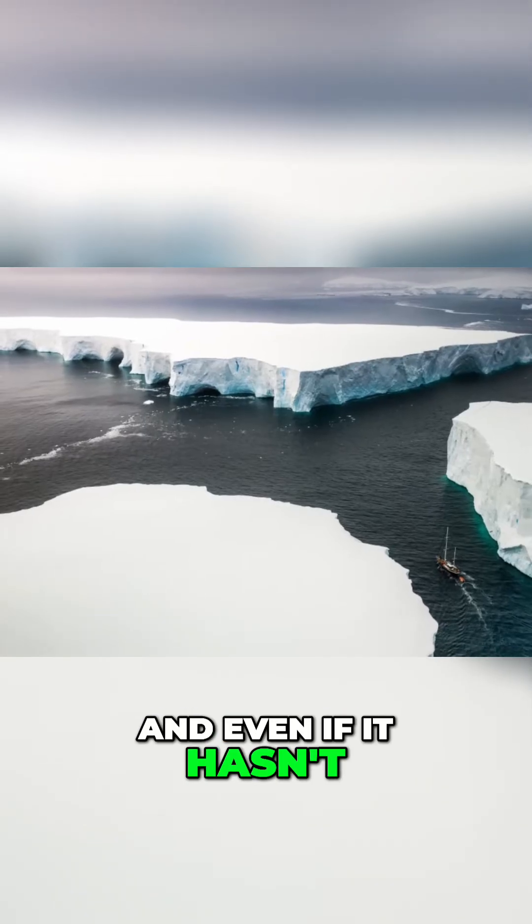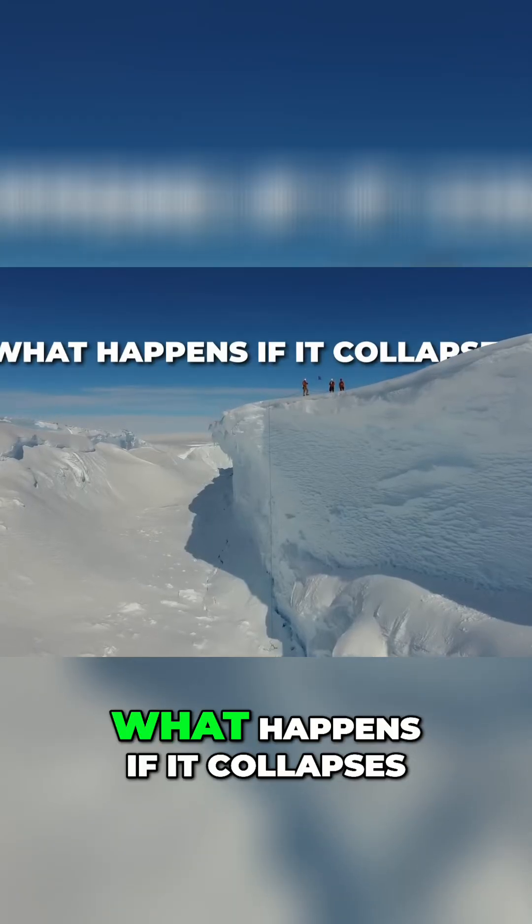And even if it hasn't, we don't know how much time we have left. So what happens if it collapses?